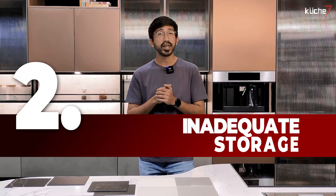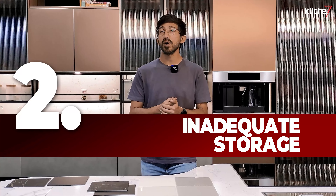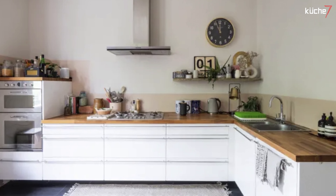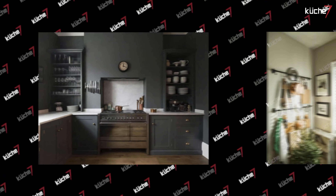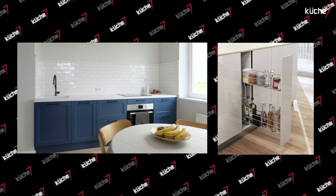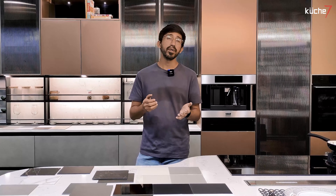The second mistake is not creating enough storage to place your pots, pans and groceries. It leads to a cluttered and messy kitchen. Plan for cabinets and shelves to keep things organized and within easy reach. Make sure you balance your open and closed storage depending on your needs.